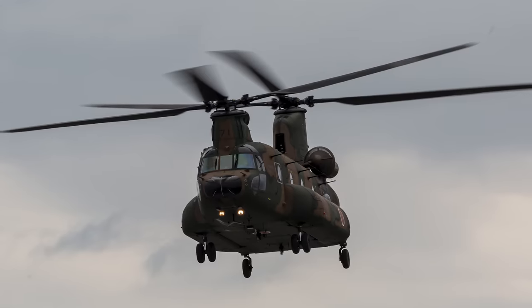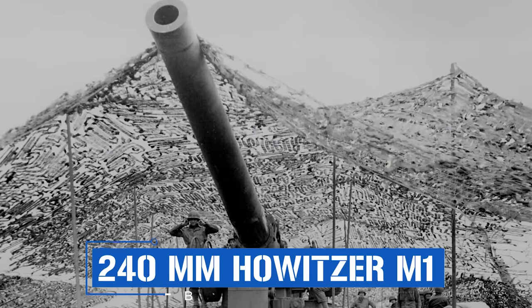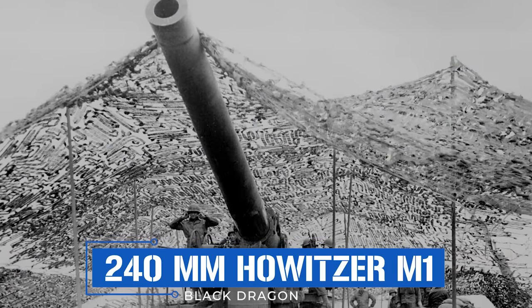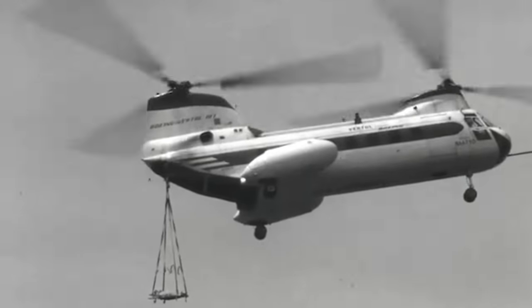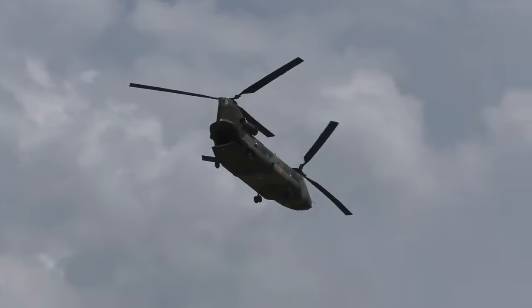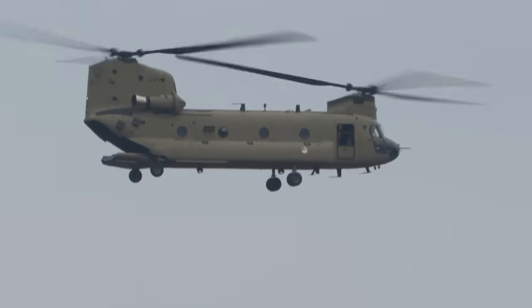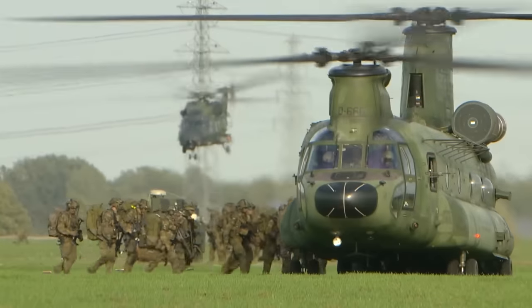Despite their age, Chinooks are still in high demand around the world and may remain in production and service for another three or four decades. If so, they'll become members of a very exclusive club of aircraft and weapon systems — like the Black Dragon Howitzer — that remain in service for a century or more. Though the U.S. Army is currently considering other options through the Future Vertical Lift program, most designs haven't progressed past the concept phase. To date, nearly 1,400 CH-47s of all variants have been produced, and many of those still built in the 70s and 80s remain in use for military as well as civilian applications like construction, mining, and oil extraction.